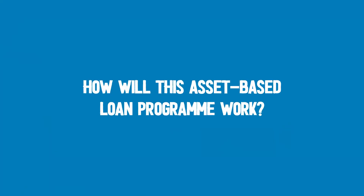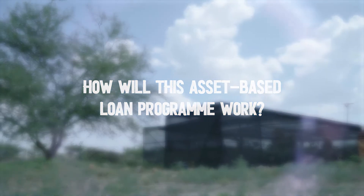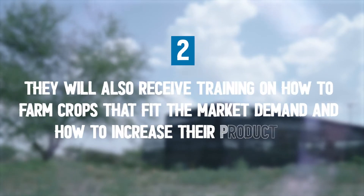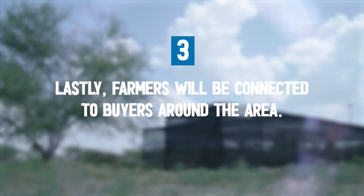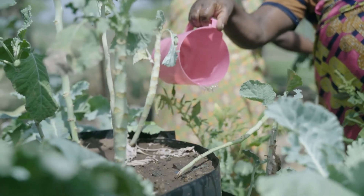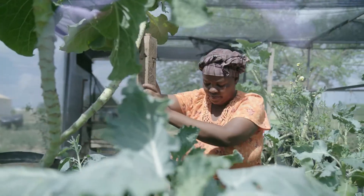How will this asset-based loan program work? Firstly, farmers will receive a hydroponics kit. They will also receive training on how to farm crops that feed market demand and how to increase their production. Lastly, farmers will be connected to buyers around the area. We are working on the loan program to make commercial hydroponics more affordable and accessible.